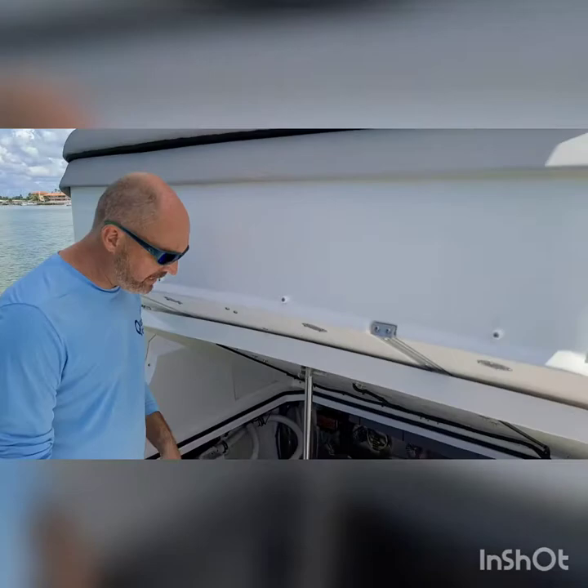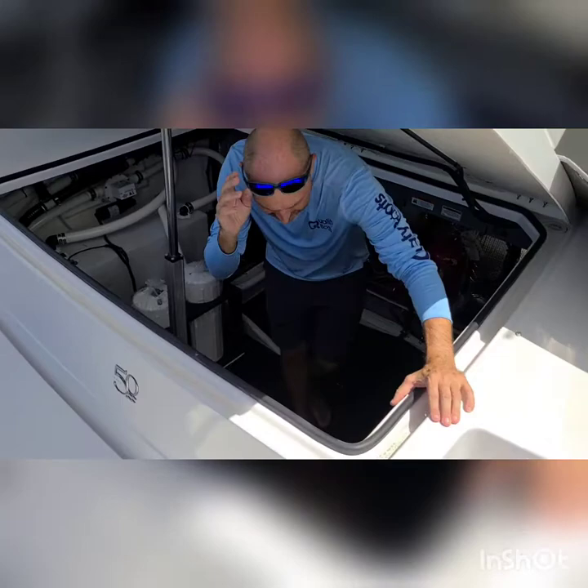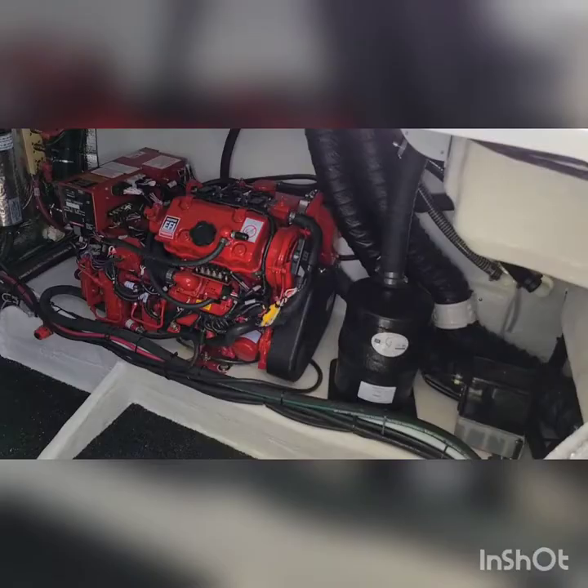Typically you'd have the inboards, but in this case you have a huge garage area on the back of the 33XO — very easy to step inside to. Down here we have the generator, good access, easy to maintain, and a fire suppression system.